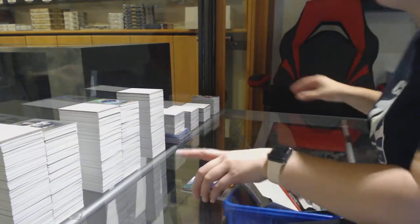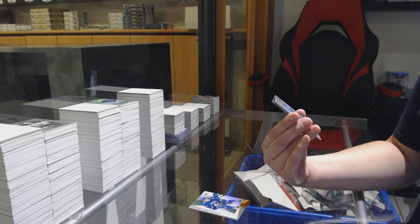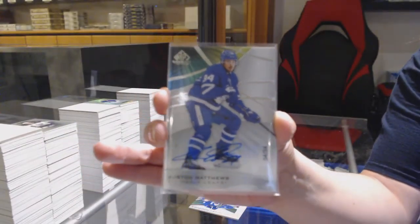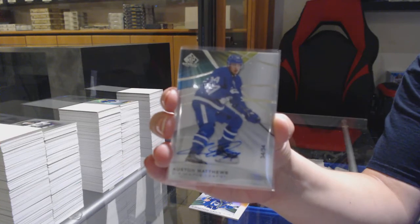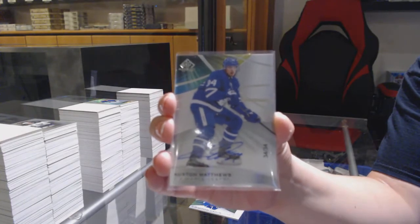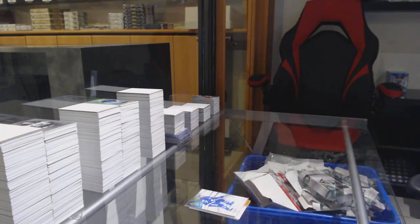All right folks, big card time. We've got a 1 of 1 — base auto numbered 34 of 34 for the Toronto Maple Leafs, Austin Matthews. 1 of 1 Austin Matthews auto. B-E-A-U-T-I-F-U-L. Congrats to whoever picked up Toronto. There we go, folks — 1 of 1 Austin Matthews auto.